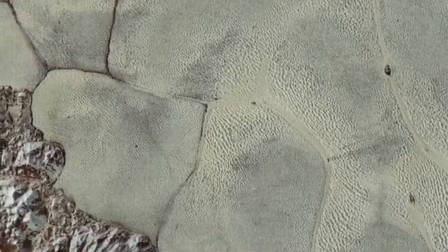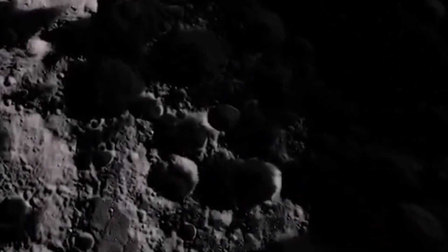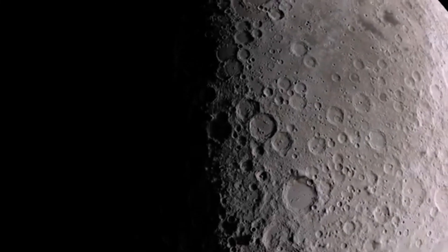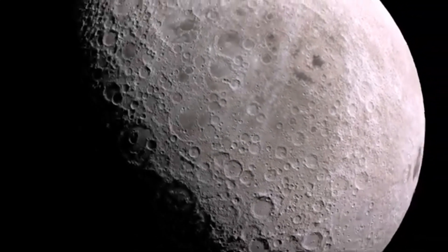Pluto's hidden subsurface ocean, trapped in perpetual darkness and shielded by miles of ice, may support forms of life stranger than anything we have ever found. Life here would have to adapt to a harsh, otherworldly environment. According to physicist Brian Cox, even the simplest forms of microbial life on Pluto could revolutionize our understanding of biology and our place in the universe.